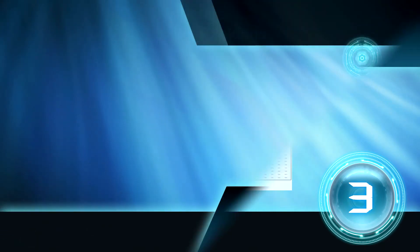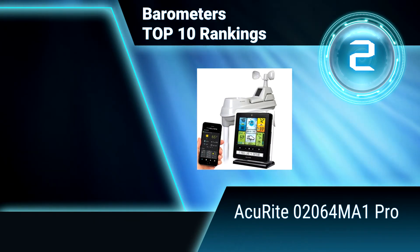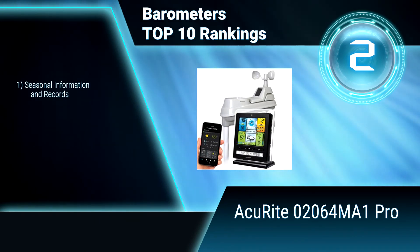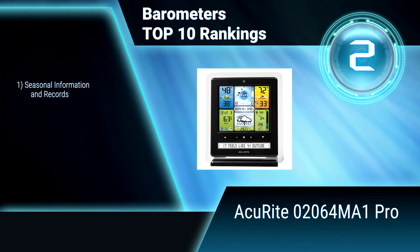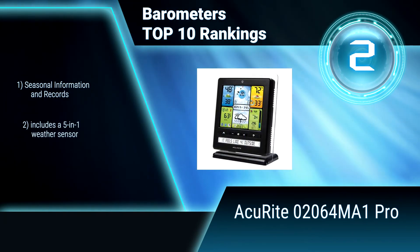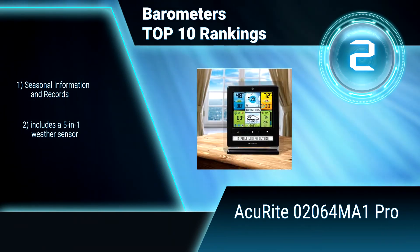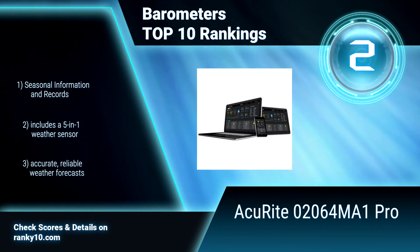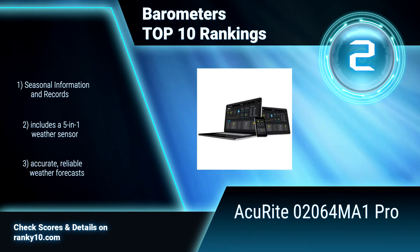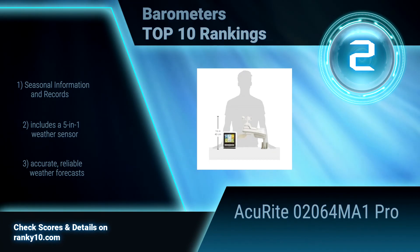Ranking number 2: AccuRite 02064MA1 Pro. High precision, 5-in-1 wireless weather sensor. Accurately measures the temperature, humidity, wind speed, wind direction, and rain. PC Connect feature enables you to connect the display to a computer via USB. Seasonal information and records. Includes a 5-in-1 weather sensor. Accurate, reliable weather forecasts.